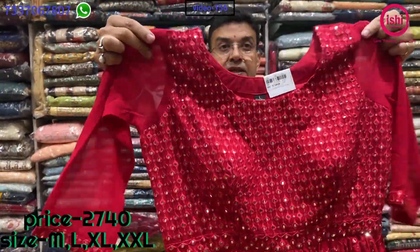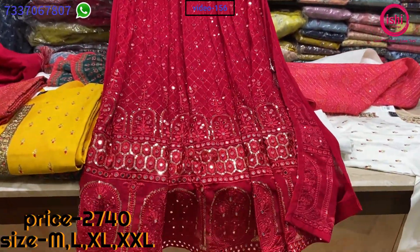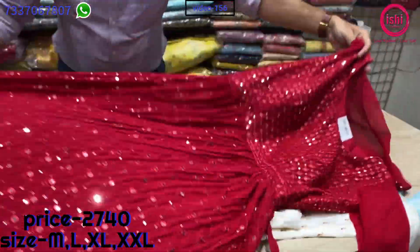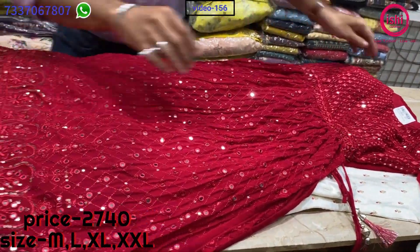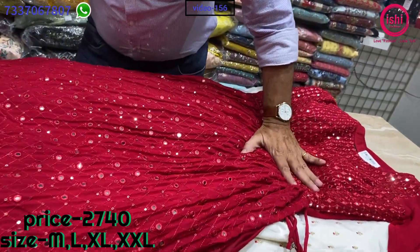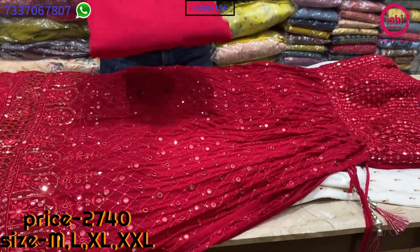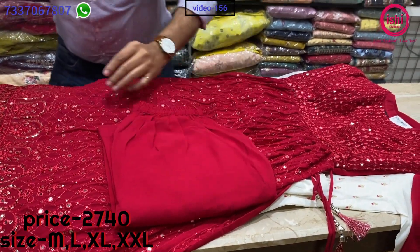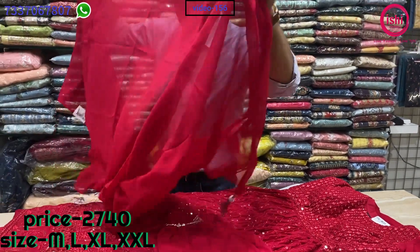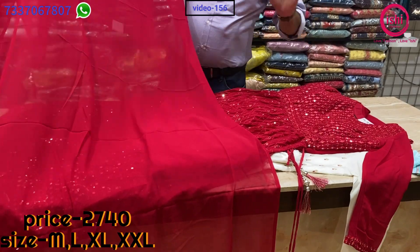This is also in Naira cut with nice mirror work — lovely party wear stuff. You can see work spread all over, with completely mirror work on the yoke and a lovely border. A pure georgette bottom and a pure chiffon dupatta with this. The price range is 2740 — very very beautiful party wear stuff. Sizes available are L, XL and XXL.